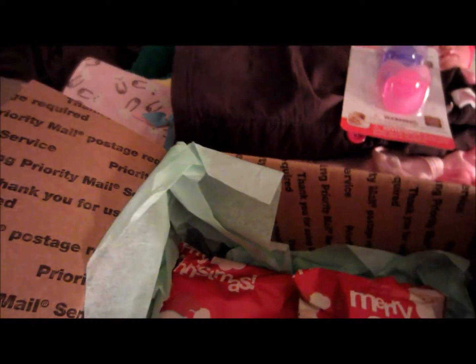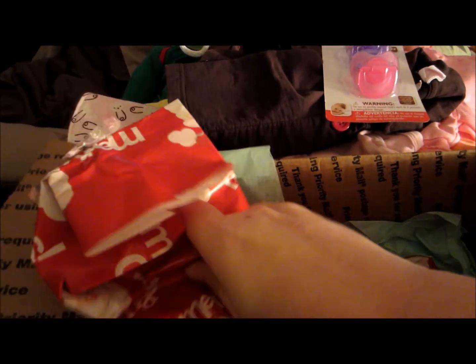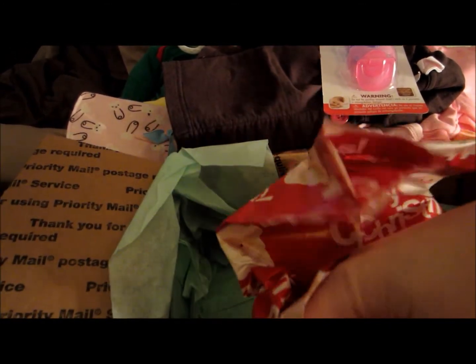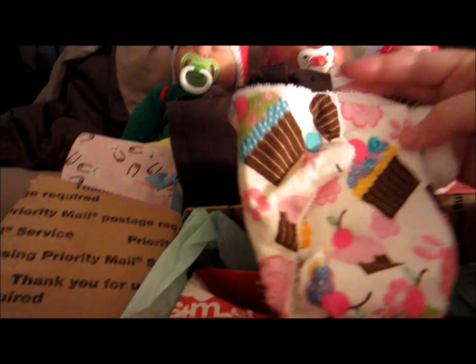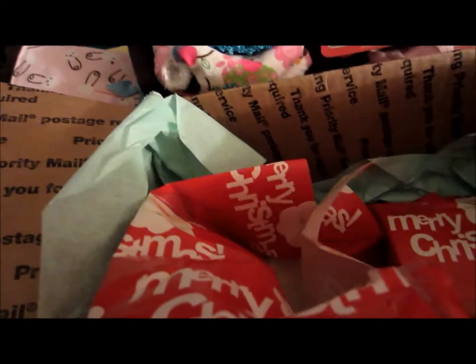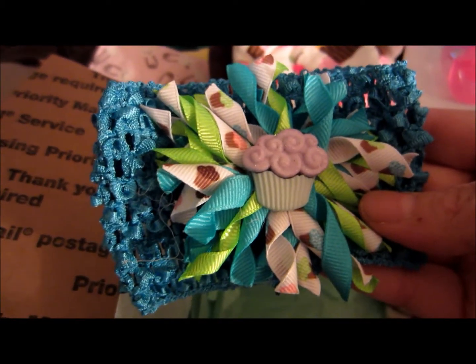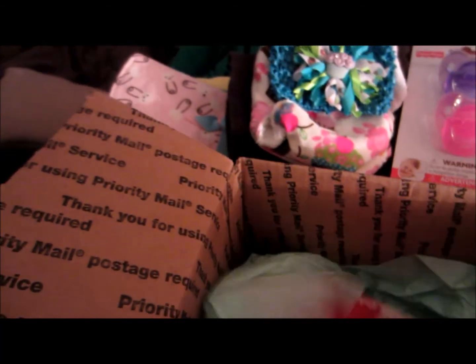This little package has pacifiers that we do not have, so that will be for probably one or the other - we'll see. Oh, a cupcake cloth diaper - how cute, that is adorable! And a cupcake hair tie - she must have made those. That is adorable, look at the detail on that, and it matches the diaper.